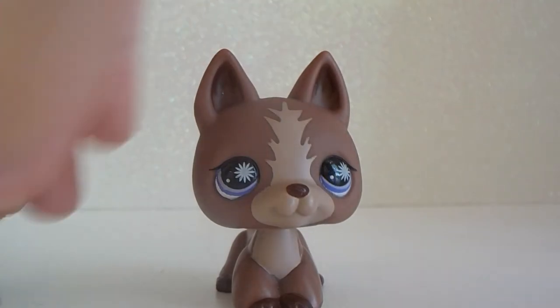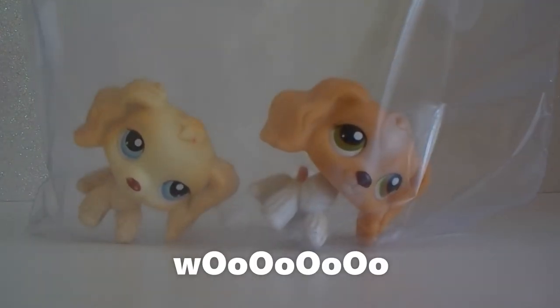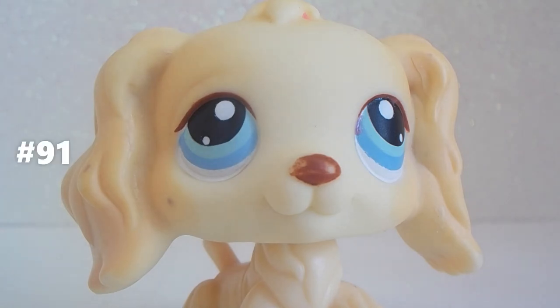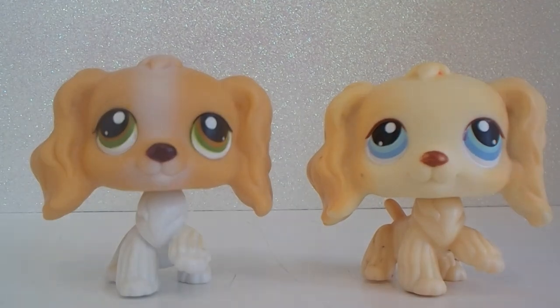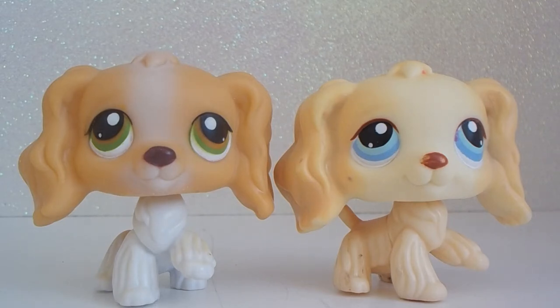Alright, it is time to open up the Cocker Spaniels! I took these two beautiful new Cocker Spaniels out of the bag — here they are. This is LPS number 91 and this is number 79. You might recognize these two as Jenny and Rachel from LPS Popular. These Cocker Spaniels are so pretty and I am so excited and happy to have them.